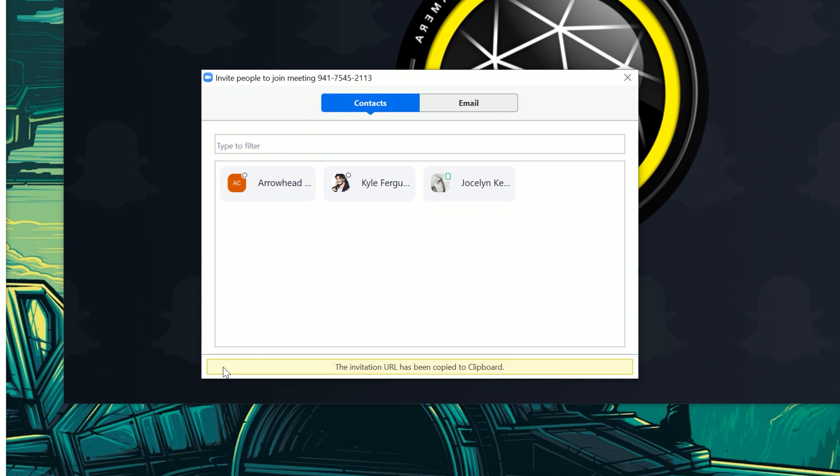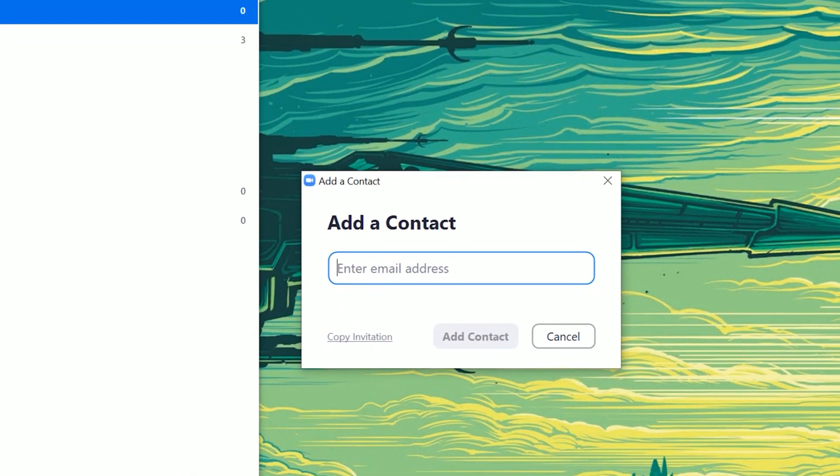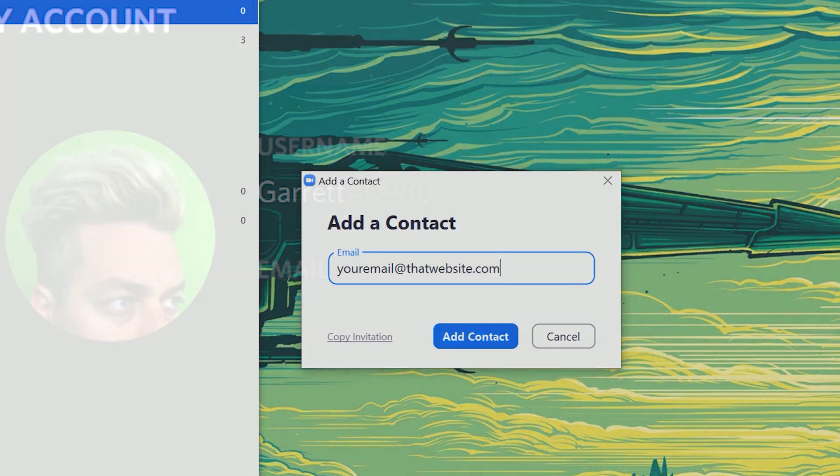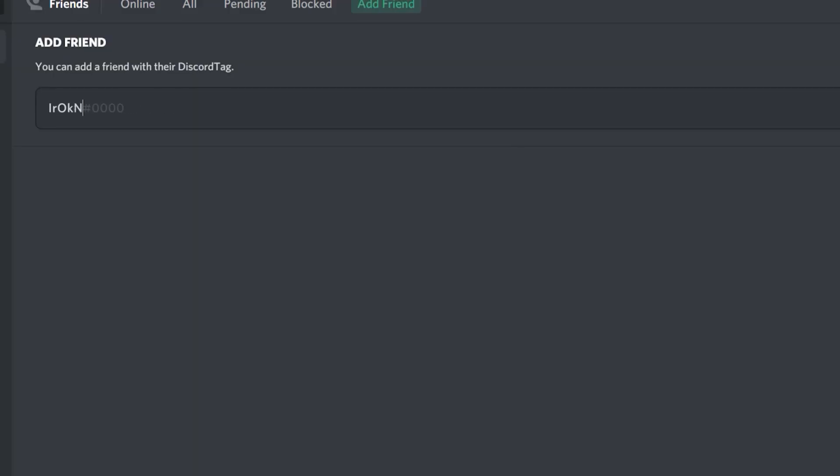My favorite thing about Zoom is that I can just send a meeting link to my team members even if they don't have a Zoom account. But you can still add frequent contacts to your Zoom account, and I would recommend that you do — it just makes things easier. It's the same as Skype: just go to your contacts, click the plus icon, and enter the email address of the team member you're looking to add. The outlier of apps I've mentioned is Discord. You will need both your contact's username and number, complete with the pound sign before the actual numerals. Also, Discord's usernames are case sensitive — so keep that in mind while you're creating your Discord username.